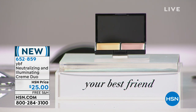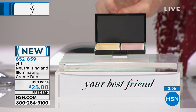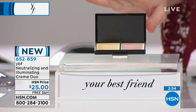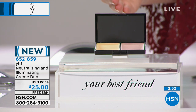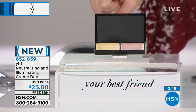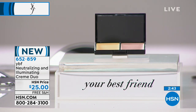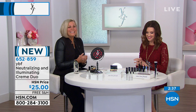This is your basis for everything. This is the neutralizing and illuminating cream duo. If you're waking up right now and you've got dark circles, you've got discoloration, you've got a little bit of dull skin and you wish you had that radiance back — this is the neutralizing cream, in the stick and illuminating cream for $25, and we're going to ship it to you for free. My best friend Stacey Sheflin is here this morning.